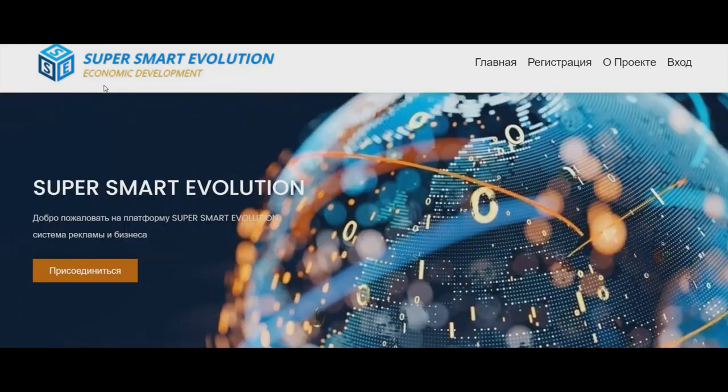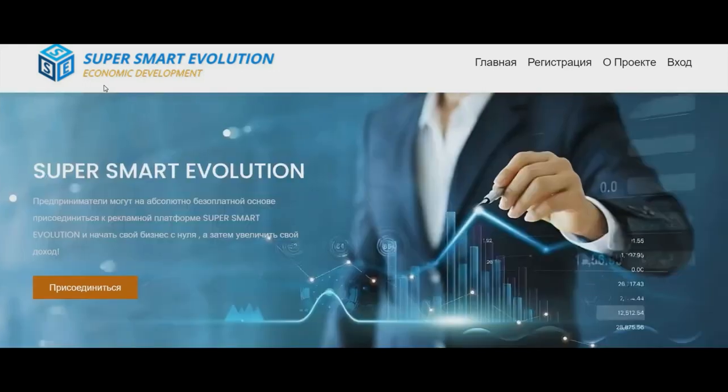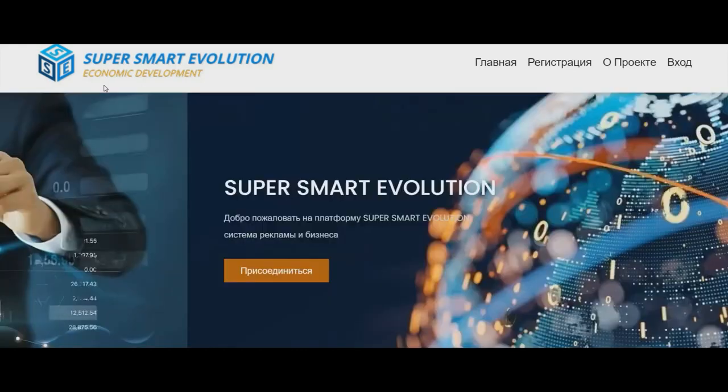Hi everybody, I've got really exciting news. On the 15th of May, Super Smart Evolution will be launched. The site is currently in Russian, but you can translate it into your language. Super Smart Evolution is an advertising platform where you can promote your sites and get token SSE.